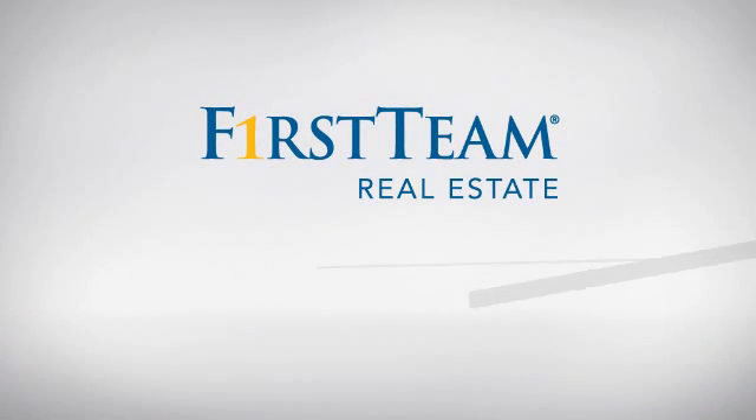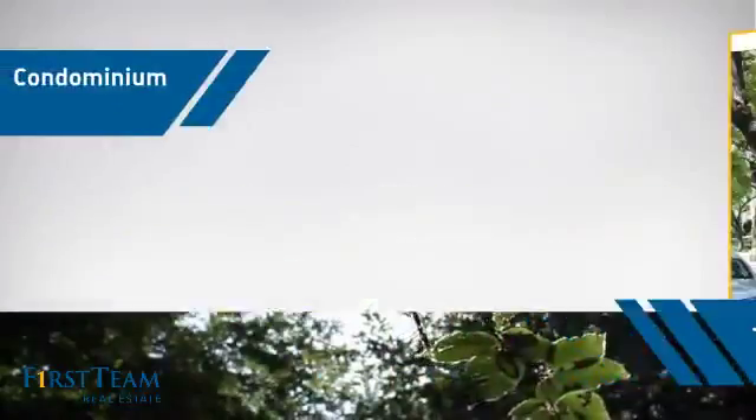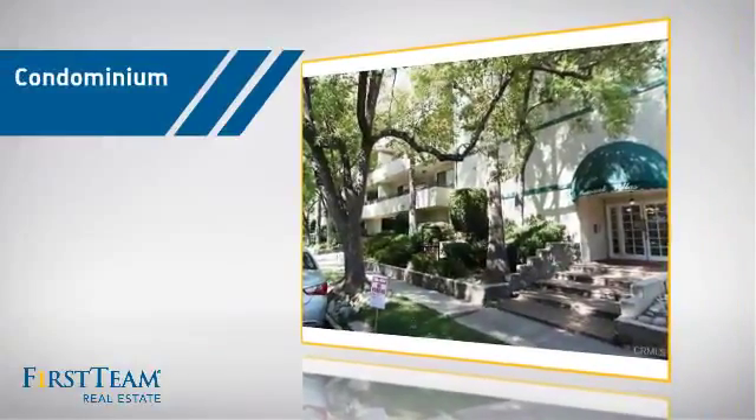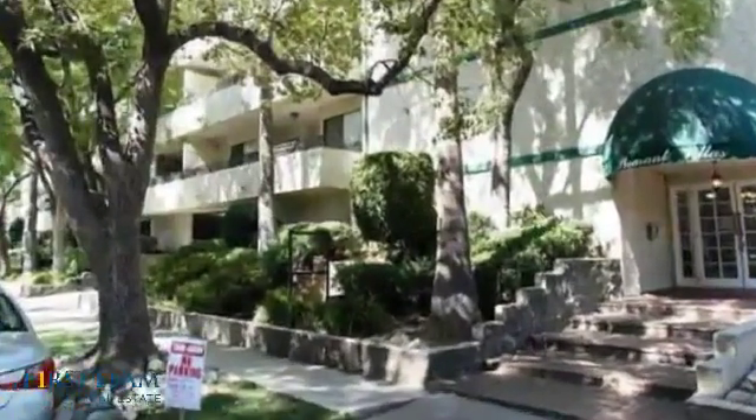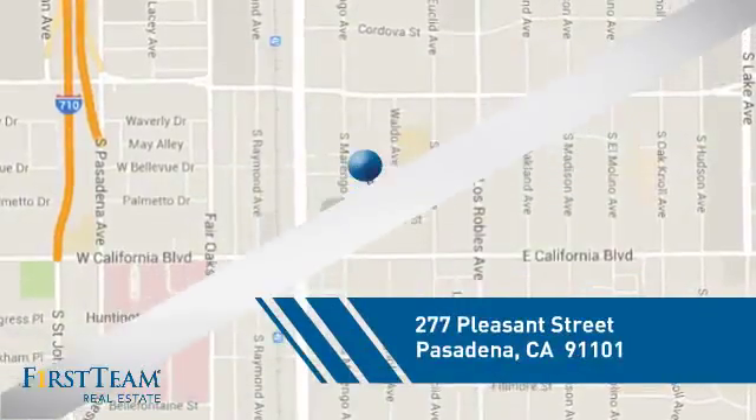At First Team Real Estate, you'll find a wide selection of listings. This video is brought to you by your real estate agent. This condominium is a great choice for those who want the privacy and easy maintenance of condo living, and it's located in the Pasadena area.